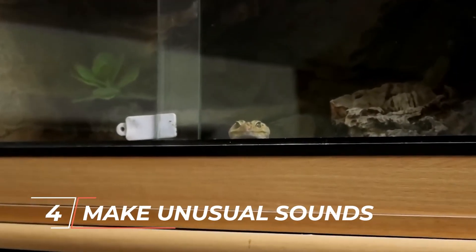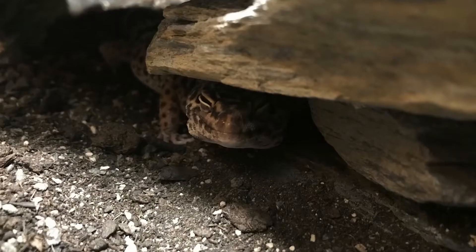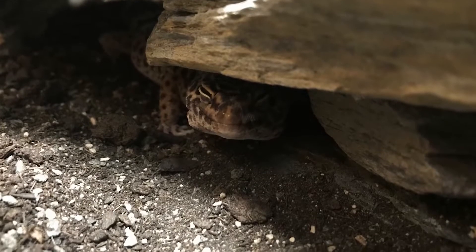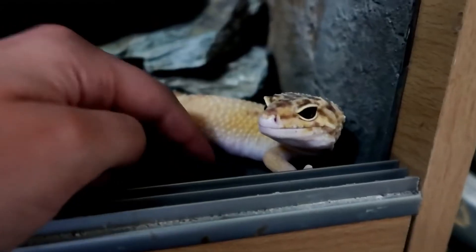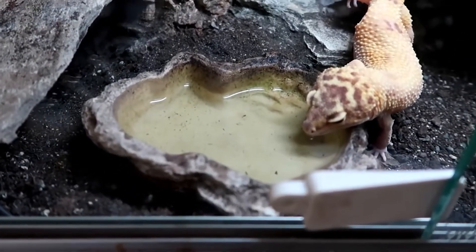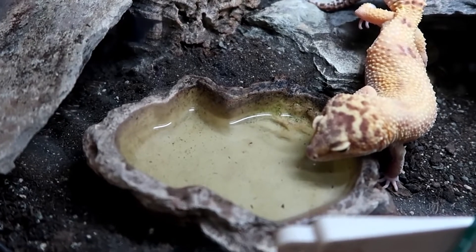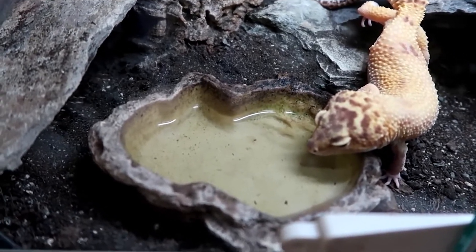Number four: they make unusual sounds. Leopard geckos use certain sounds, like people do, to convey their emotions. This lizard has a wide range of vocalizations, including clicks, squeaks, chirps, and screams. Additionally, it barks, which may worry you if you're a first-time leopard gecko owner. A leopard gecko makes a squeaking sound when it feels joyful, such as when it is picked up to be petted.